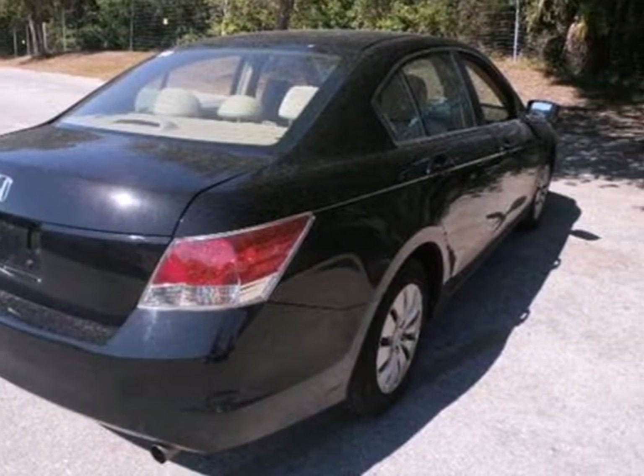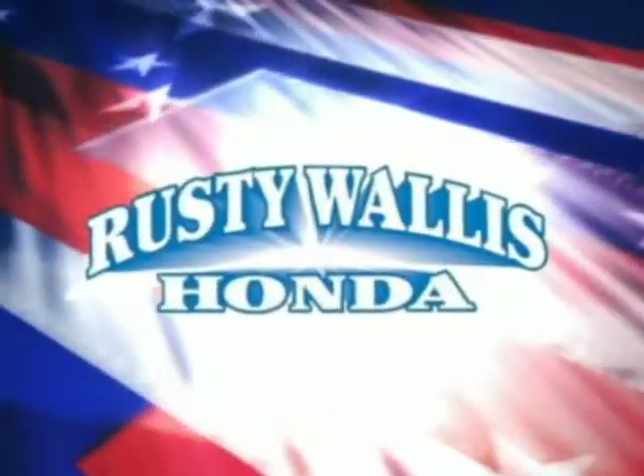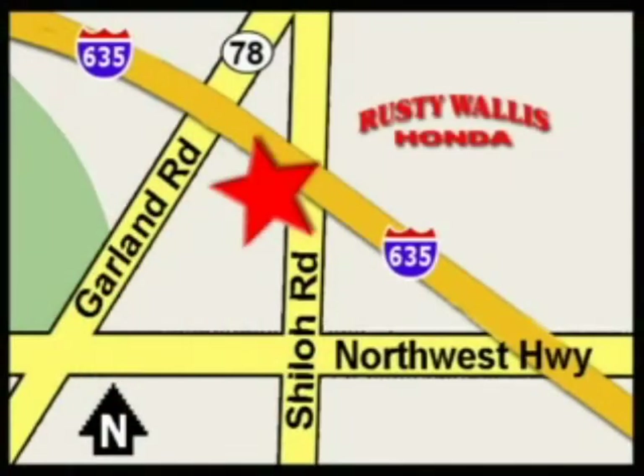See it for yourself today at Rusty Wallace Honda. Our primary goal is to satisfy our customers. Stop in today, we're easy to find, just off I-635 at Shiloh Road.